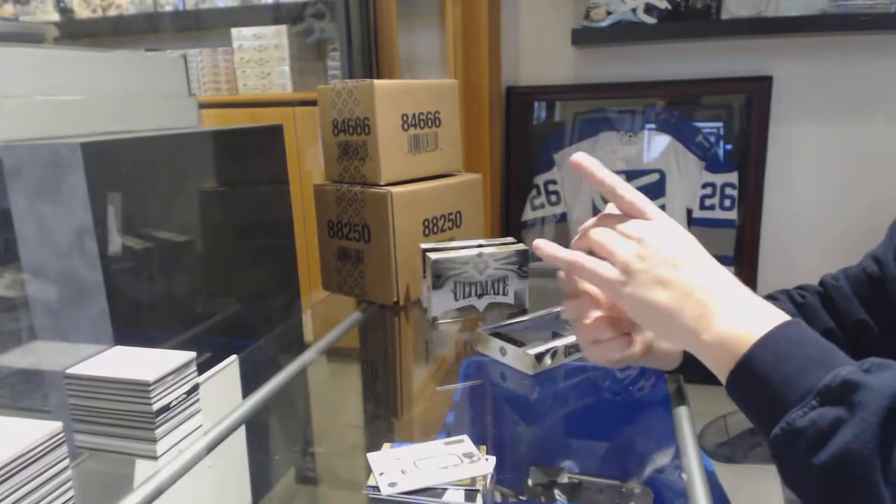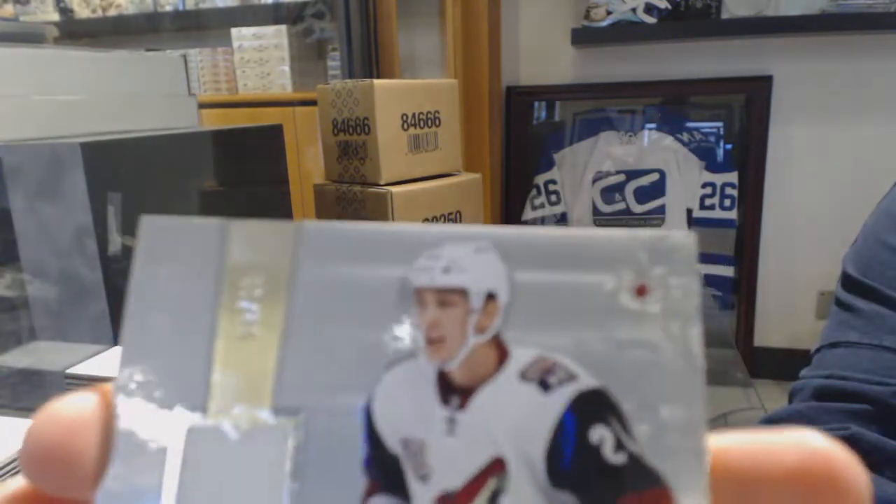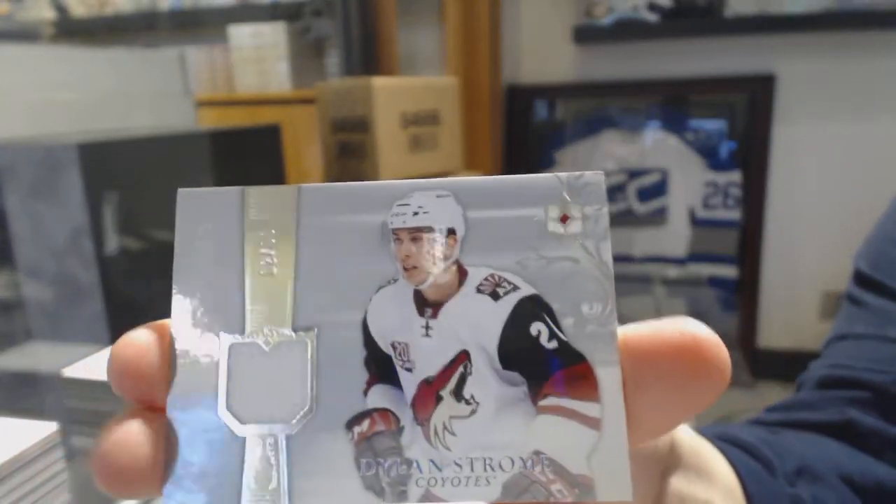And an Ultimate Rookie Retro jersey, number 2-99 for the Arizona Coyotes, Dylan Strome.